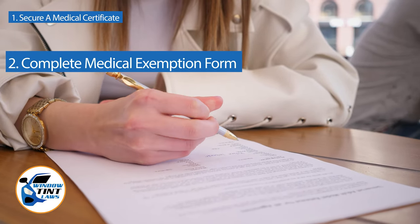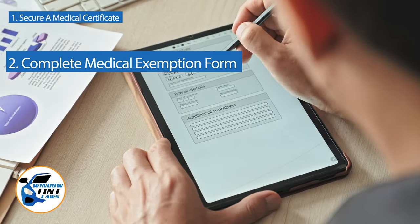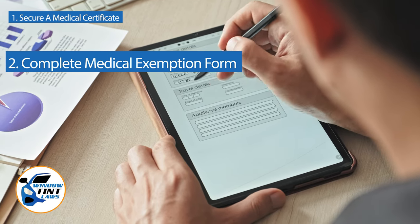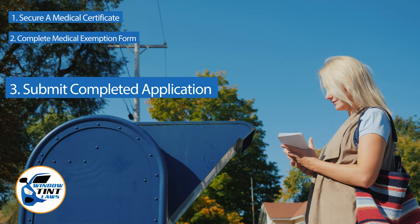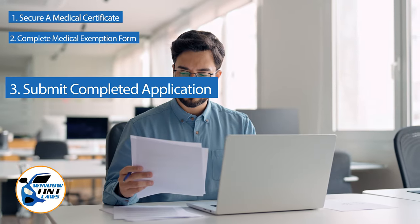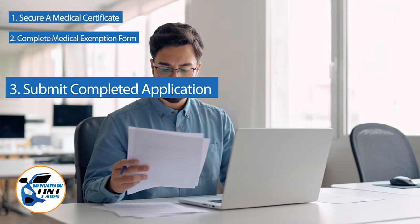Next, complete the medical exemption application as provided by the Louisiana DMV or Department of Public Safety. Answer all questions thoroughly and attach the required documents, such as the medical certificate. Submit the completed application to the appropriate State Department, which may be done by mail, in person, or online in some jurisdictions. Verify that all necessary documents are included and that the submission is addressed correctly.